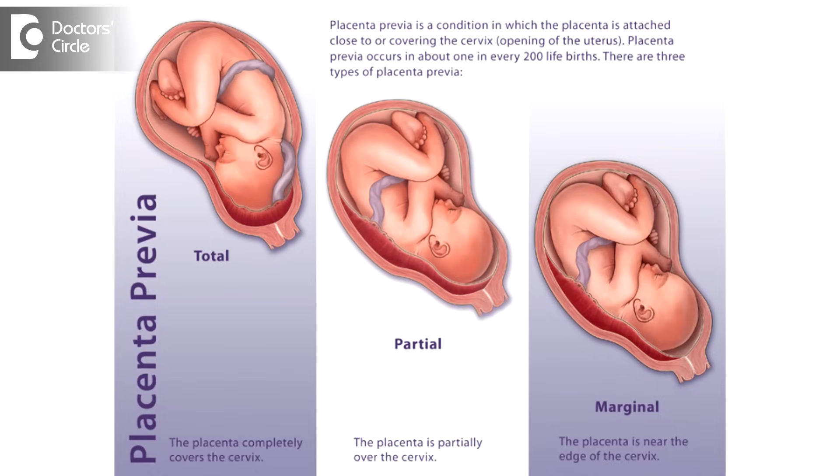Low-lying placenta, also called placenta previa. Whether normal delivery is possible or not definitely depends on the type and degree of placenta previa. There are many other factors like previous normal delivery, previous C-section, the blood group of the patient, the RH typing of the patient, and availability of blood at the center where the patient is being delivered.